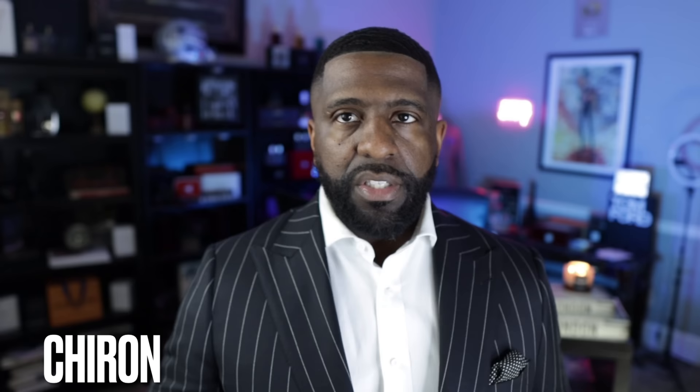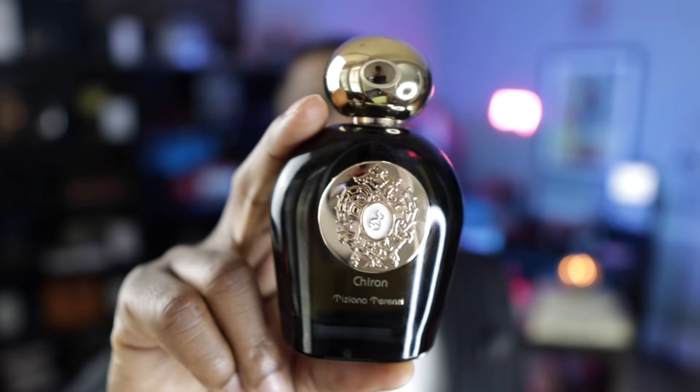Coming in next — this fragrance features tonka bean in the opening, so it's a top note, and you get a lot of it right away. From Tiziana Terenzi, this is called Shiran. This is vanilla, palo santo, and sandalwood. You get a lot of tonka bean in the opening, and it has a really heavy presence of vanilla as well — so it's almost as much a vanilla fragrance as it is tonka. I really do like that.